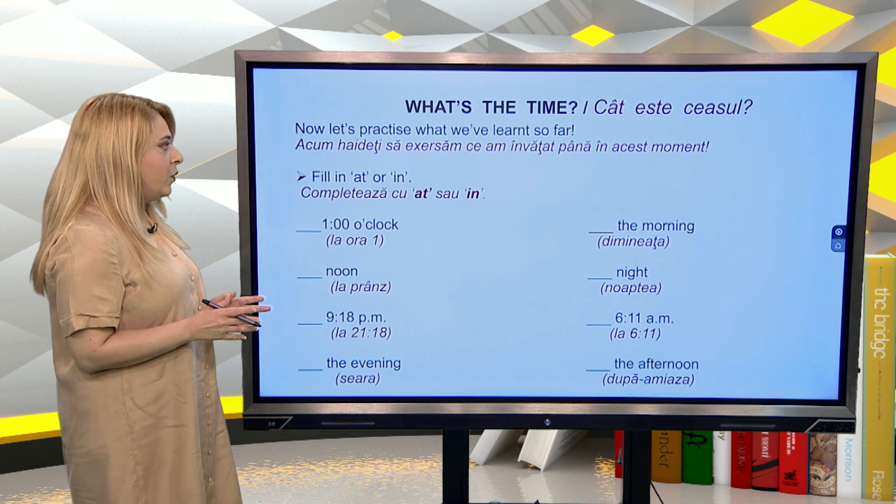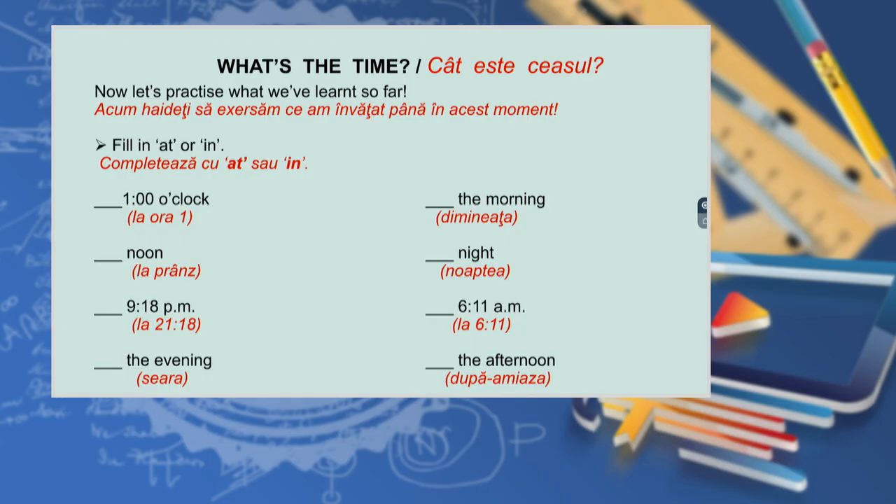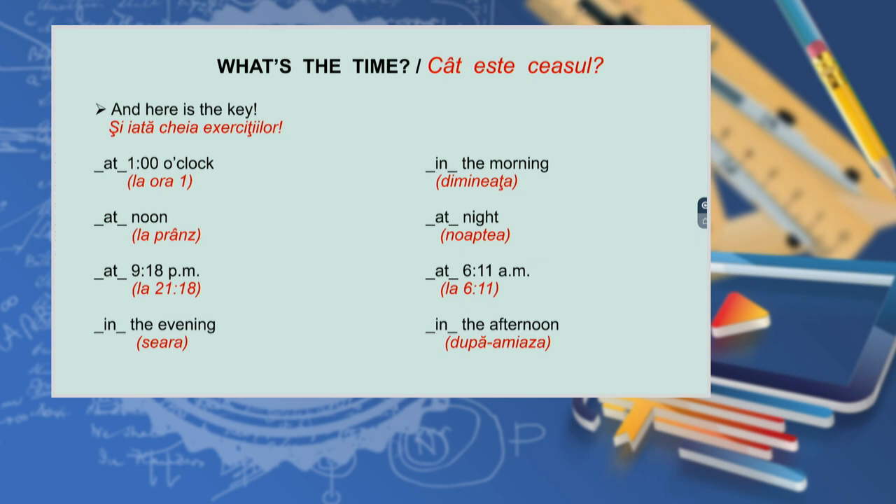Now let's practice what we've learned so far. Fill in 'at' or 'in': one o'clock; noon; nine eighteen p.m.; the evening; the morning; night; six eleven a.m.; the afternoon. And here is the key: at one o'clock, at noon, at nine eighteen p.m., in the evening, in the morning, at night, at six eleven a.m., in the afternoon.